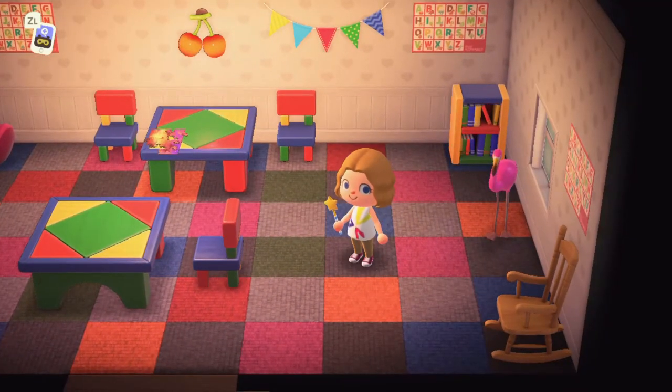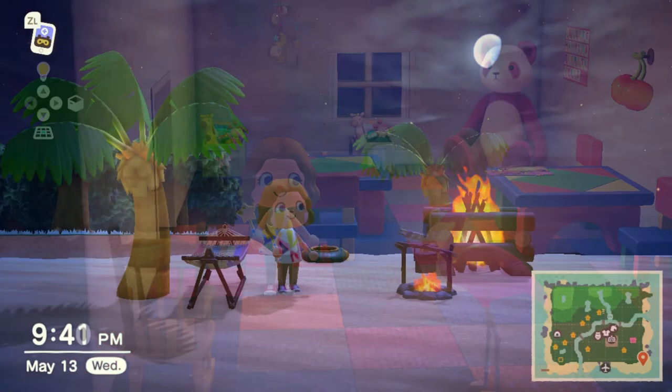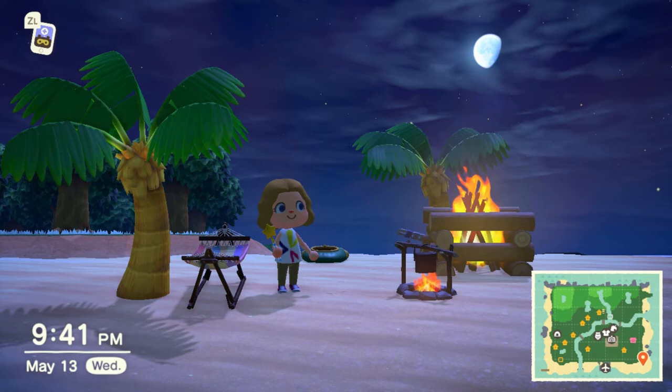We've got lots of fun things up here and we're adding to our new rooms all the time. We're also starting to move beyond the library and are starting to add fun things around the island. Make sure you find the beach campfire and hang out with your friends and make new ones.